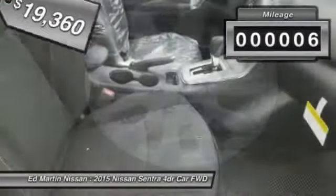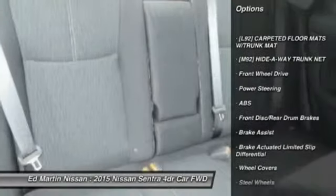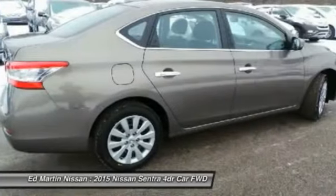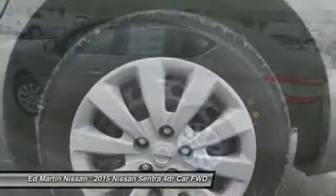This vehicle has less than 100 miles. Here are some of this vehicle's great options: stability control, traction control, anti-lock braking system, keyless entry, steering wheel audio controls, leather-wrapped steering wheel, Bluetooth, adjustable steering wheel, driver airbag, and power steering.